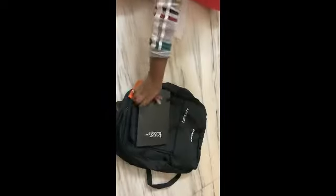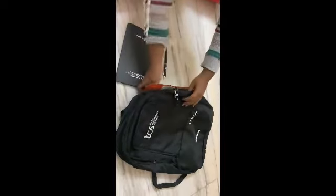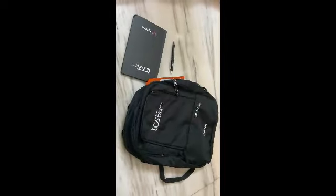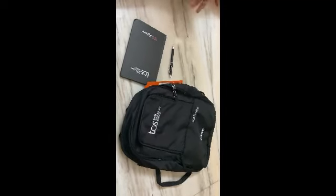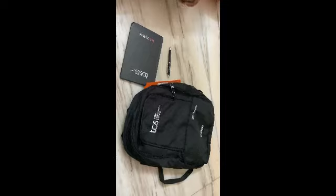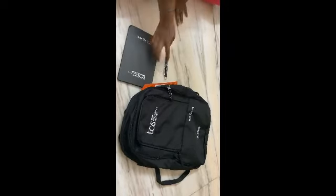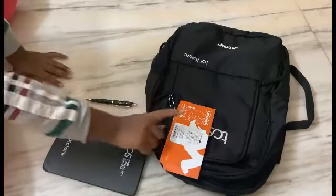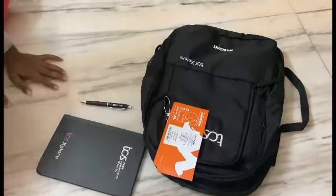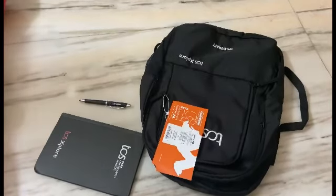So to summarize: a bag, a diary, and a pen. If you have not received the welcome kit, don't worry — you'll definitely get it because they'll be sending it through the post, so you just have to wait. Wildcraft, as you all know, gives a five-year warranty, so you have warranty on the bag.